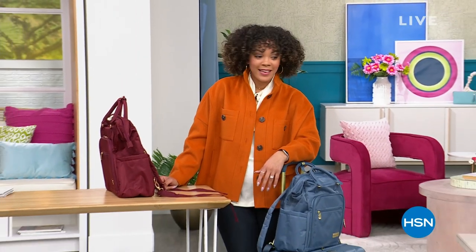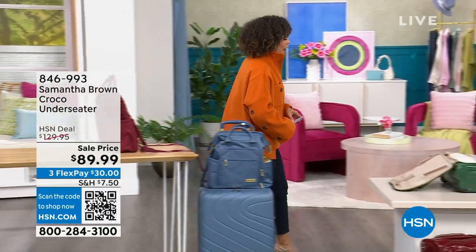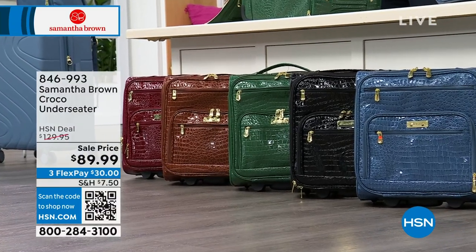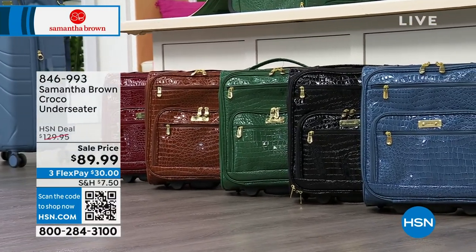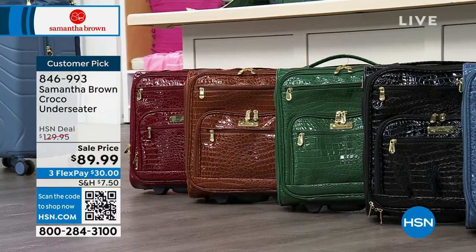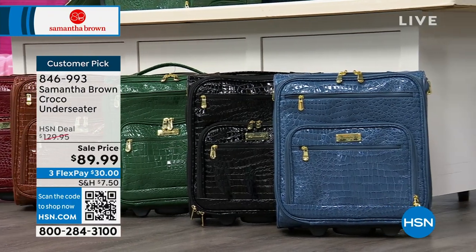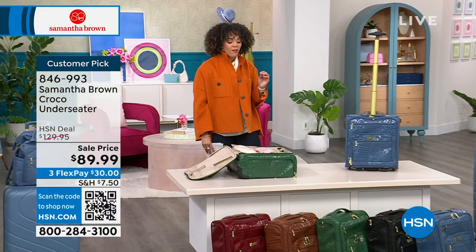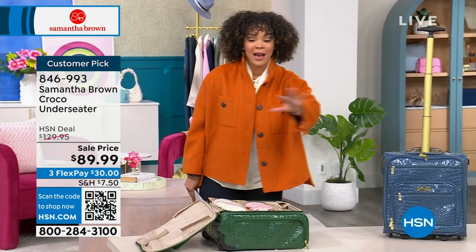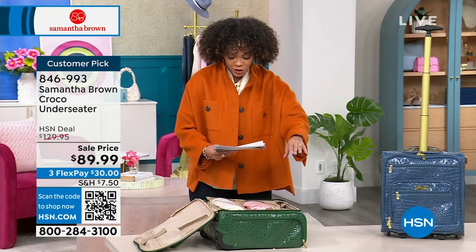Ready for this under-seater? This is now — you don't have to worry about: is there room in the overhead bin? That's my biggest fear each time I fly. The overhead bin gets full. You have your Samantha Brown Crocco under-seater — it goes under the seat. $40 off, customer pick, final thousand left. I still have all the colors — burgundy, chestnut, deep green, black, and Bravo blue. When I say a thousand left, it doesn't break up to a lot between each color. Burgundy: 100 left. Item number 846-993.